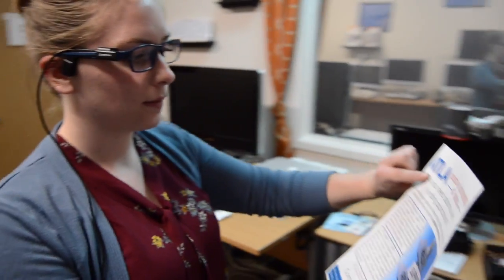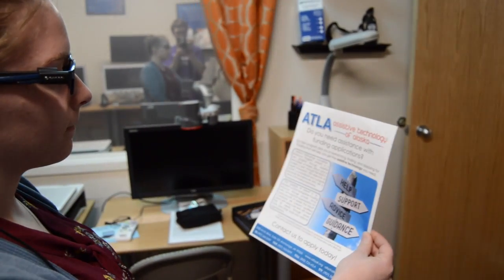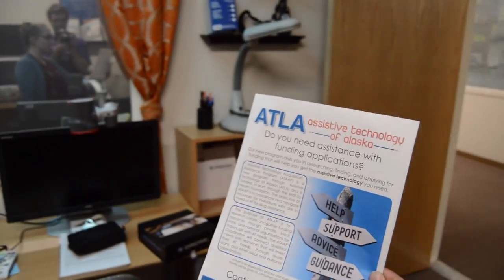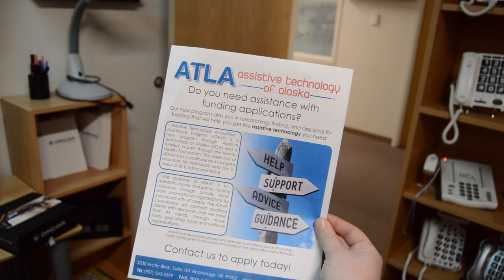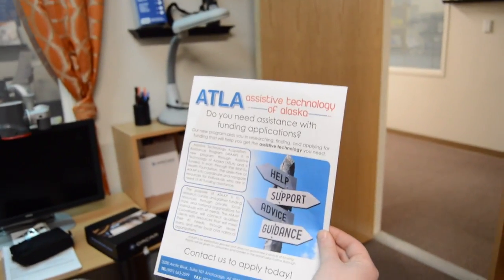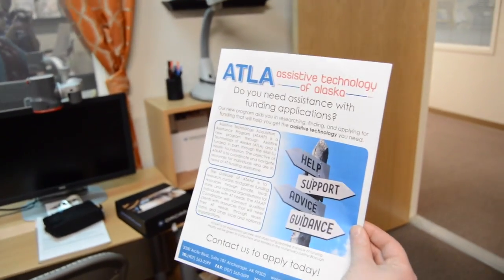The OrCam is basically an OCR, but it attaches right to your glasses and then it'll read to you everything that's on the screen. You just point your finger there, it takes a picture, and now it's reading. That finger pointing is what activates the camera to take a screenshot of the document that you want read, and then it'll read it right in your ear for you.